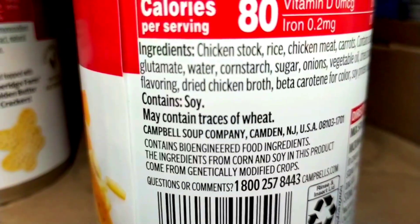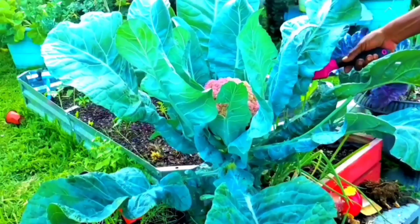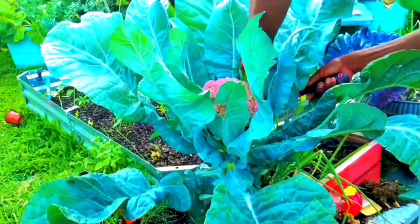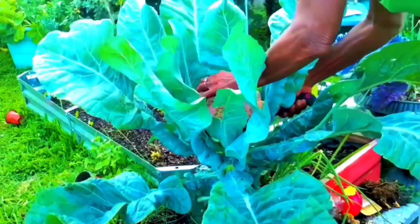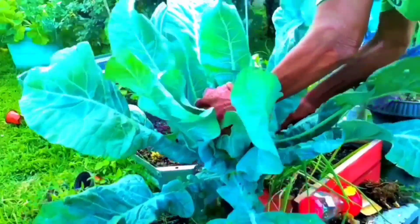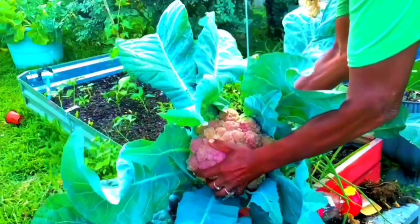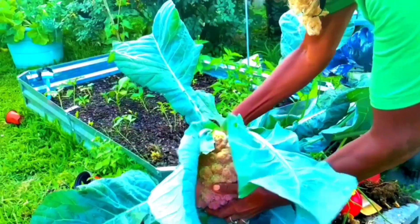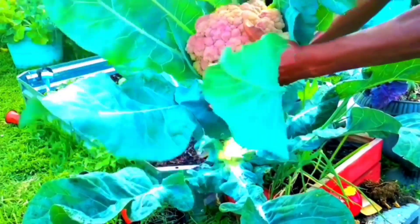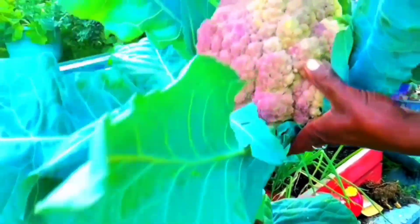If you have not started a garden, or if this doesn't bother you at all, then please don't start a garden. But if this concerns you, the studies they have out about bioengineered products and what it is doing to the human body — this is more reason you should drop a seed.